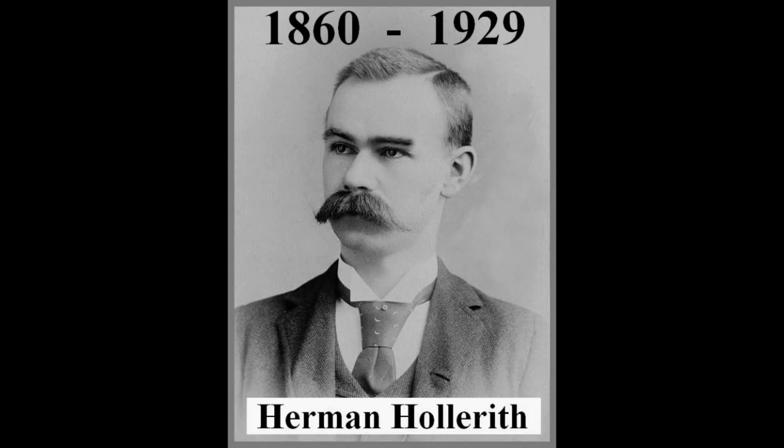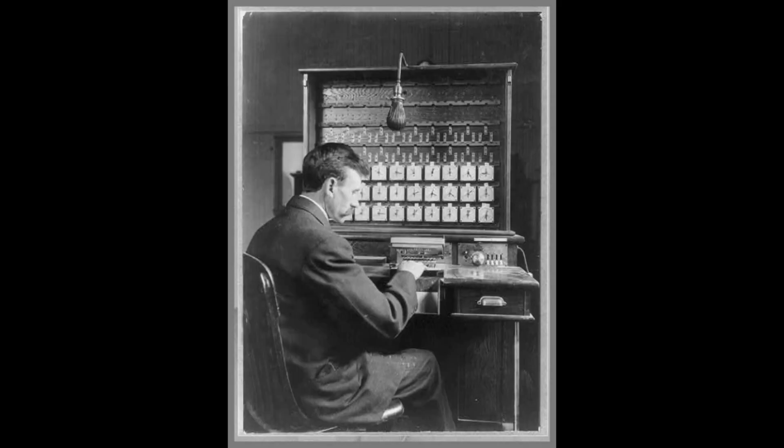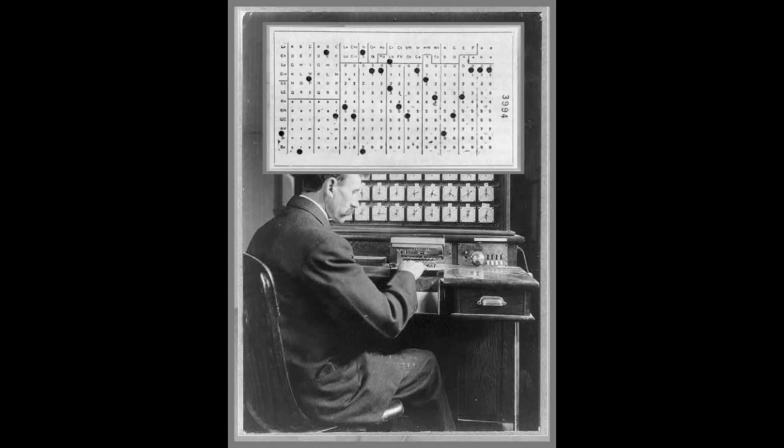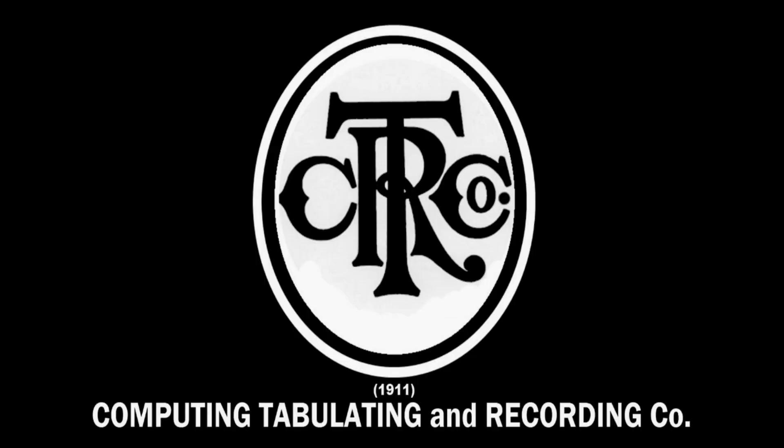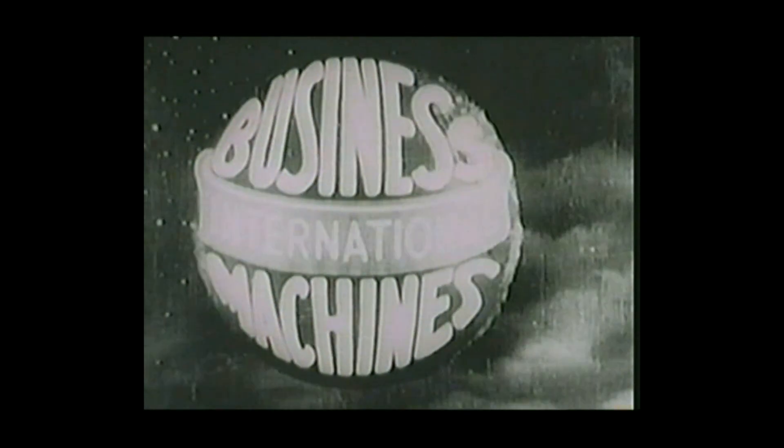Herman Hollerith, born in 1860, developed a mechanical tabulator based on punched cards to rapidly tabulate statistics from millions of pieces of data. His machines were used to record the data from the 1890 U.S. Census. In 1896, he founded the Tabulating Machine Company that later merged with several other companies to become the Computing, Tabulating, and Recording Company, or CTR. In 1924, CTR was renamed International Business Machines Corporation, known by its world-famous initials IBM.